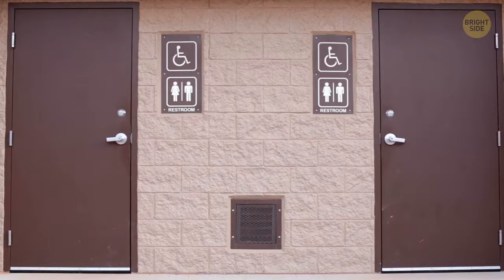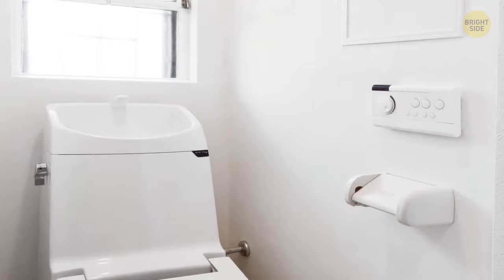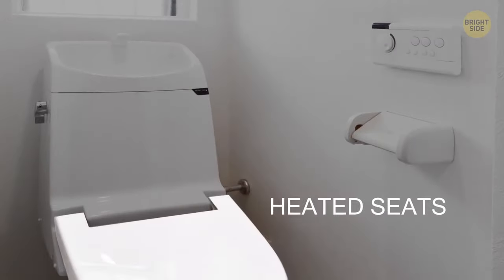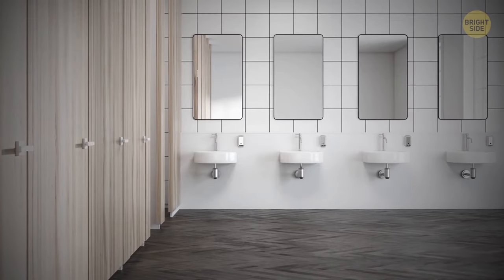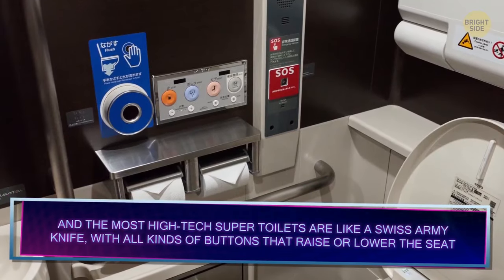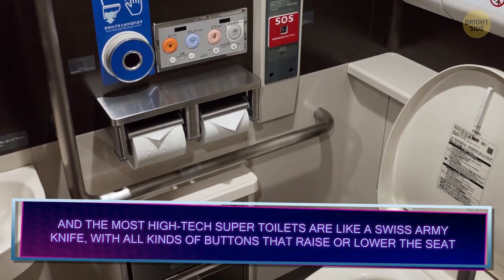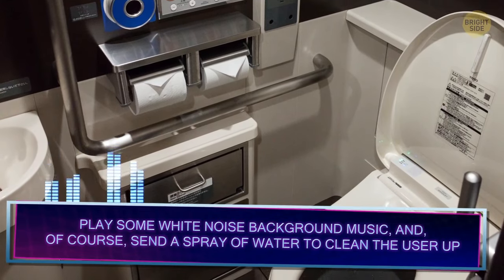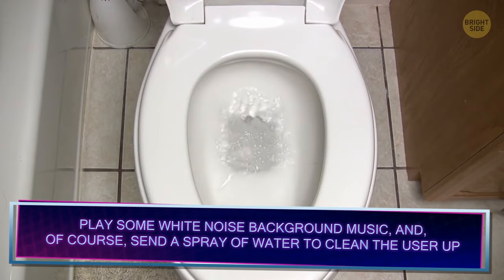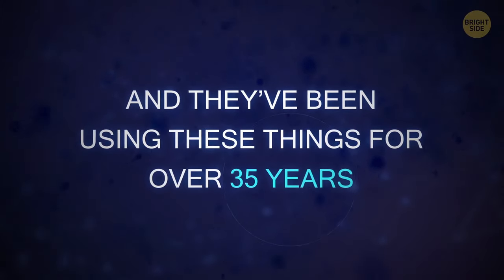Toilets in Japan, like their gadgets, are technologically advanced and user-friendly. Even the simpler ones still have built-in sinks on the tank and heated seats. Some public restrooms use a system that shows which stalls are vacant or occupied. The most high-tech super toilets are like a Swiss army knife, with buttons that raise or lower the seat, play white-noise background music, and send a spray of water to clean the user up. And they've been using these things for over 35 years.